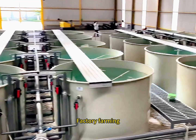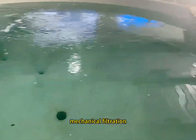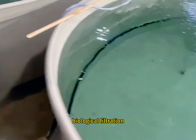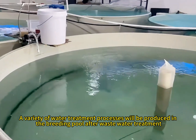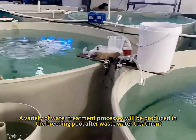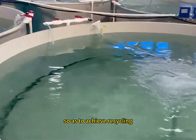Factory farming water quality treatment mainly includes oxygenation, mechanical filtration, biological filtration, sterilization and disinfection, and more. A variety of water treatment processes handle the wastewater produced in the breeding pool, achieving recycling.